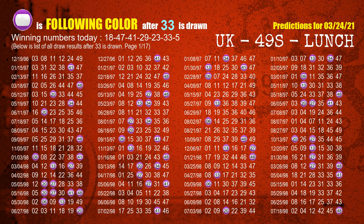The sixth winning number is 33. The most frequently following color is purple when 33 is the winning number in the last draw.